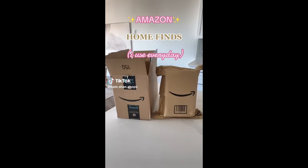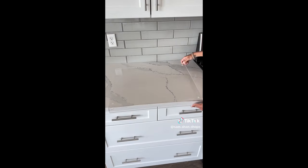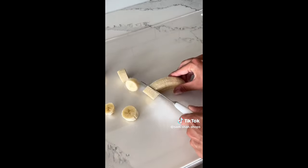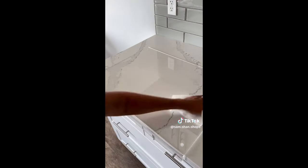Amazon home finds I use every day: cutting boards are an awkward shape and difficult to store. This clear acrylic one rests permanently on your countertop without sliding or getting in the way of cupboards or drawers. It turns your kitchen into an efficient workspace, and unlike wooden cutting boards, I love that it's easy to wipe down and clean.